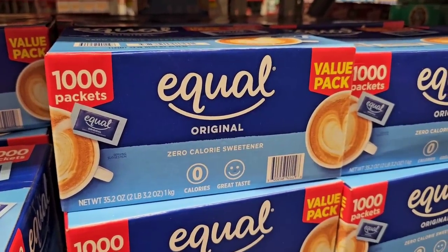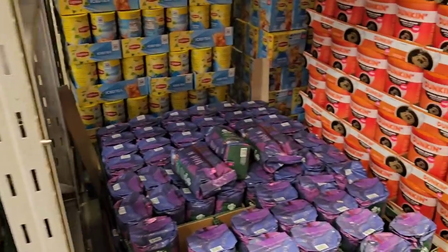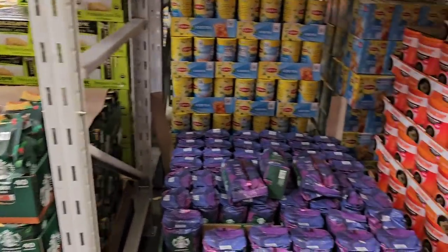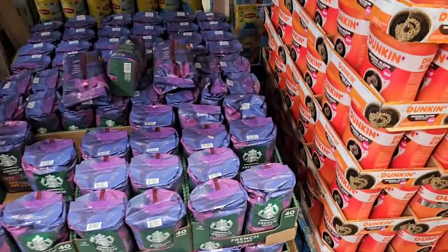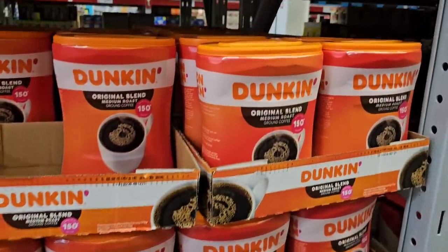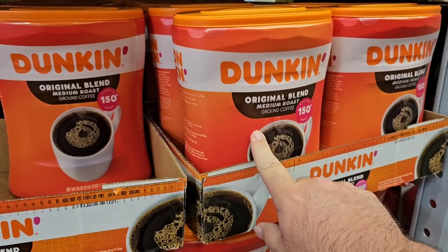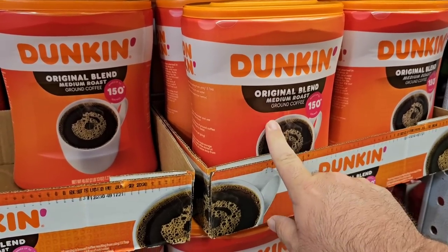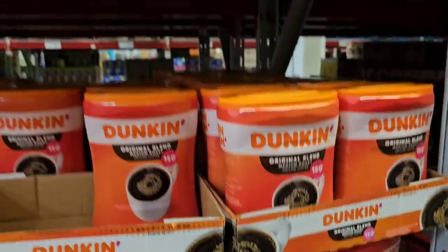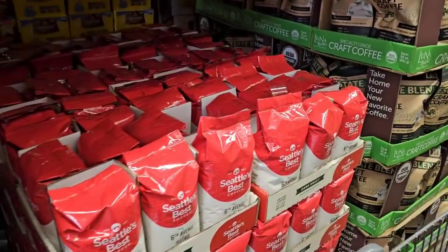Starbucks whole bean — $21.93 for the House Blend Pikes Place and French Roast ground. Then they have the 45-ounce Starbucks for $21.98 — the price actually came down from $23.96. Good to see some things going in the right direction.